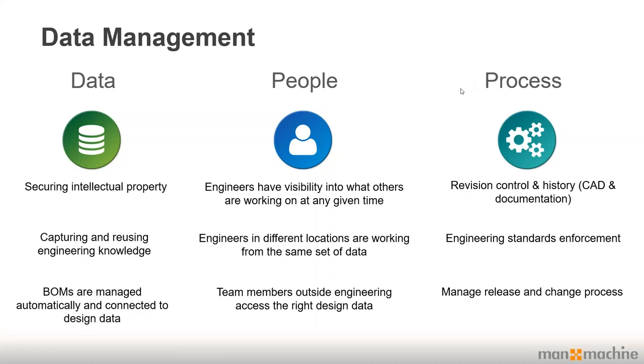An example for each: for data, the ability to quickly search, capture, and reuse engineering-related data. For people, Vault allows collaboration and coordination across single or multiple design teams, as well as engaging non-CAD users. For process, you have the ability to automate traditionally manual tasks — for example, revision control. In Vault Workgroup, you can implement the design life cycles and revision control you already have, directly into the data management system.